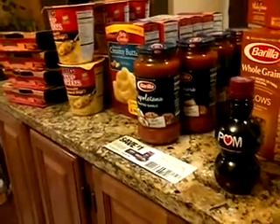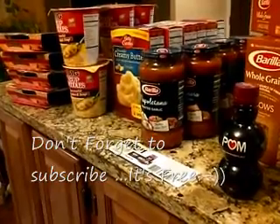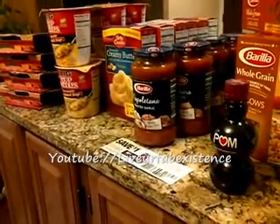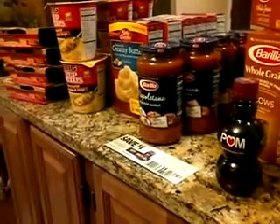The sale just started today, guys, so you can go out and get them. The sale is good until Thursday. If you have any questions or comments, please feel free to leave a comment. And if you like these kinds of videos, please give me a thumbs up, and I'll see you in the next video. Thank you for watching.